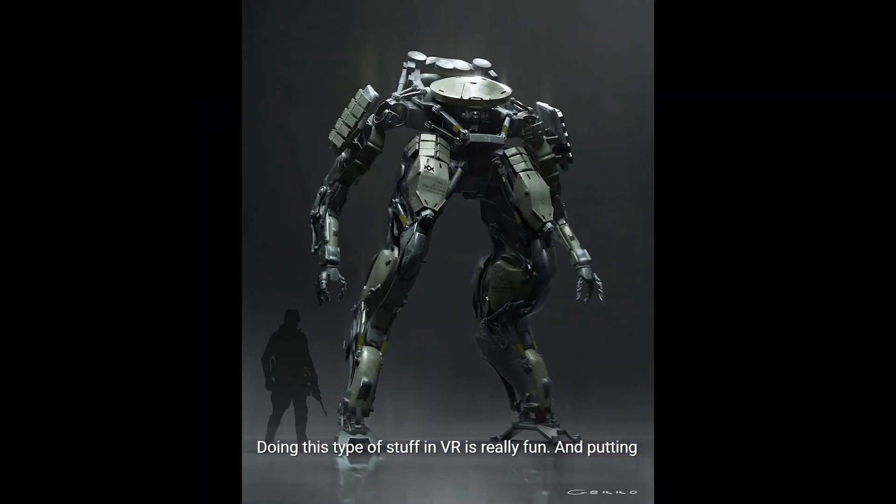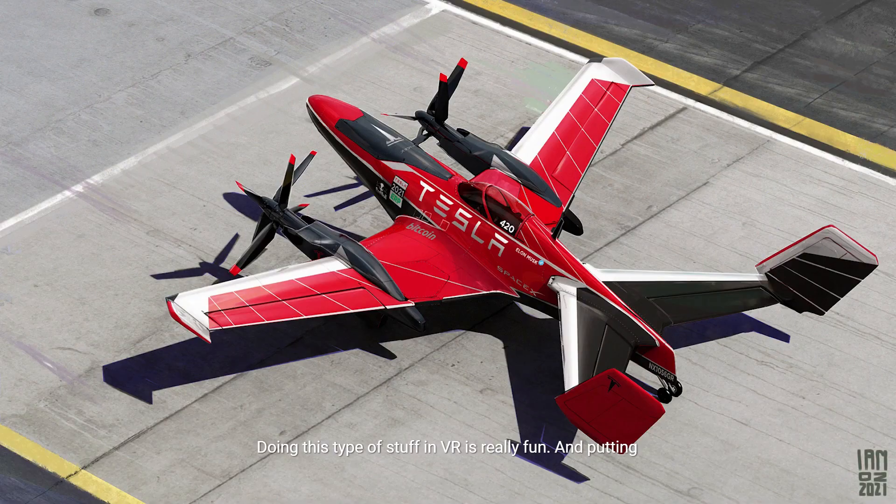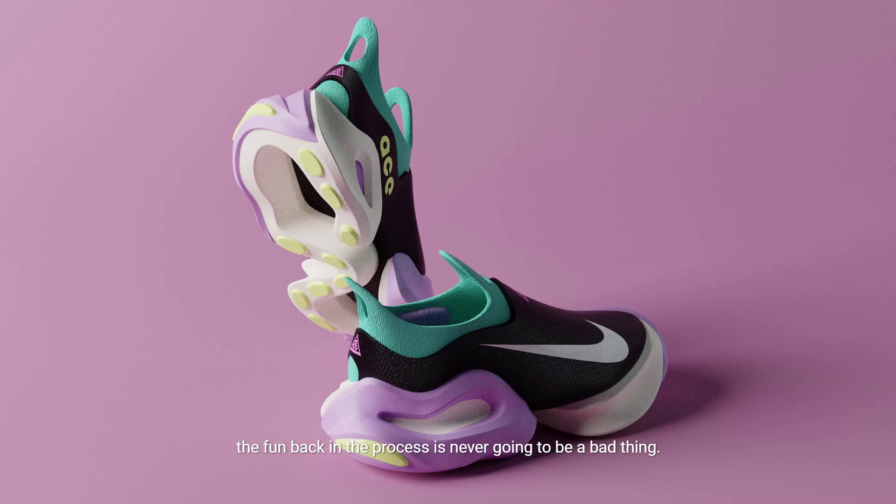Doing this type of stuff in VR is really fun, and putting the fun back in the process is never going to be a bad thing.